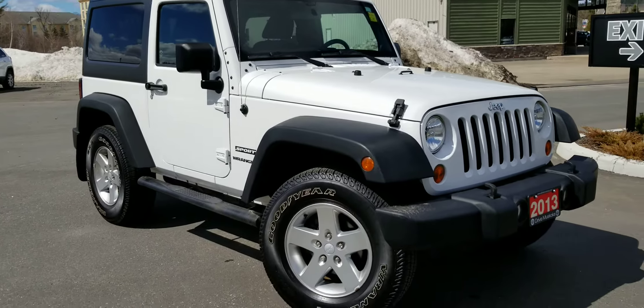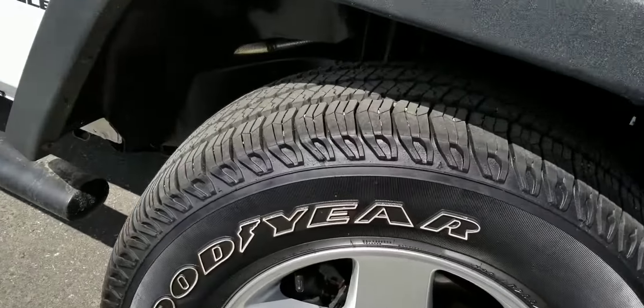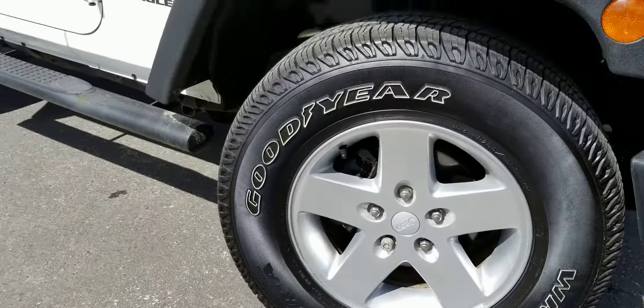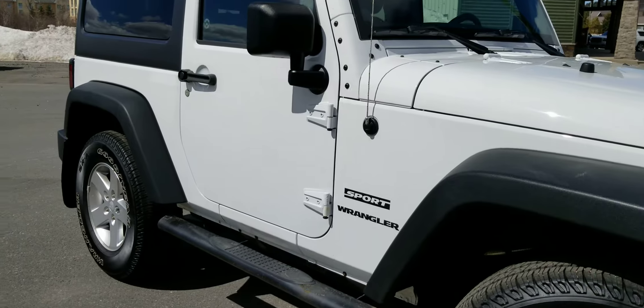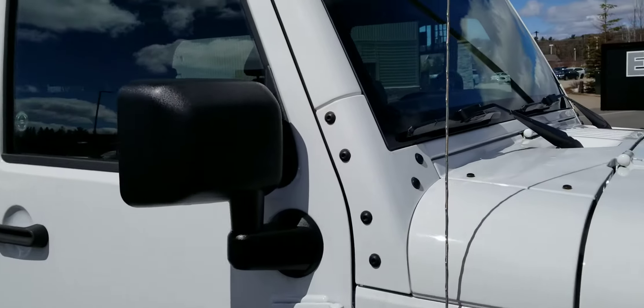The vehicle appears to be in great condition. Tire tread depth is excellent — very deep, tires look new. Rims are in great shape, and the vehicle does have running boards. Very clean — I didn't notice any dings or dents on this side.